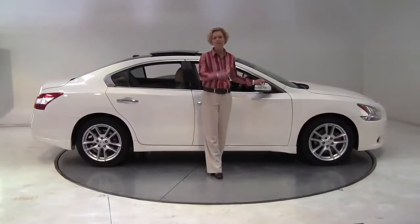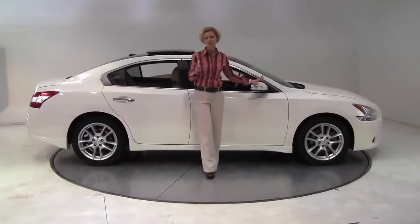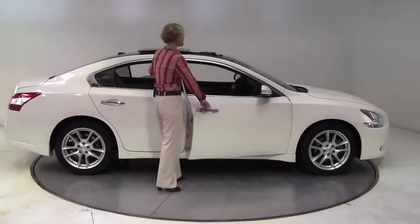Hello there, wise buyers. This is Erin coming to you once again from Feldman Nissan, Bloomington, Minnesota, with a beautiful 2009 Nissan Maxima.